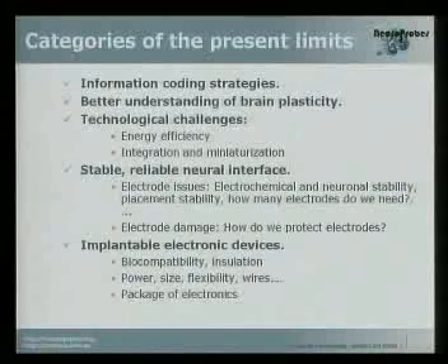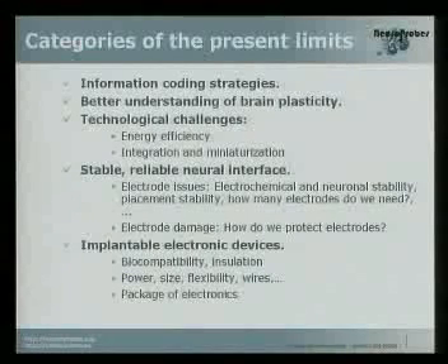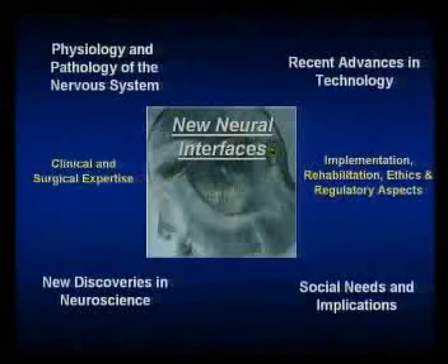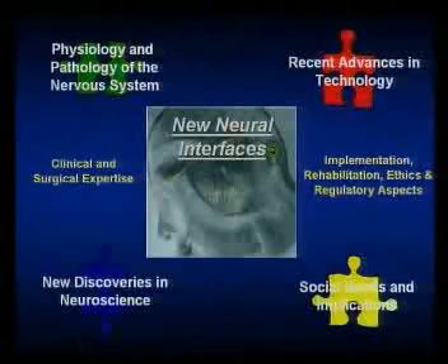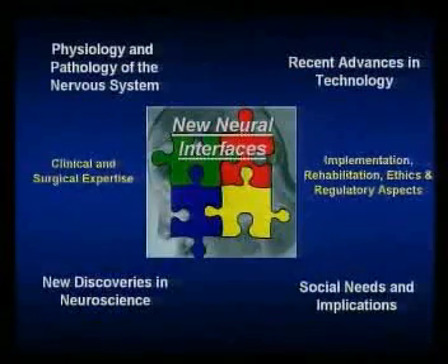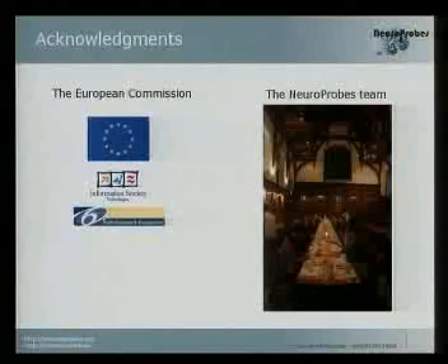The main current limits are: information coding strategies must be improved; we need a better understanding of blind plasticity; there are technological challenges requiring stable and reliable neural interfaces; and we have to improve all the electronics related to the device. We think the only way to achieve these goals is to take into account the physiology and pathology of the nervous system, recent advances in technology and neuroscience, social needs, clinical and surgical expertise, rehabilitation, and ethics.